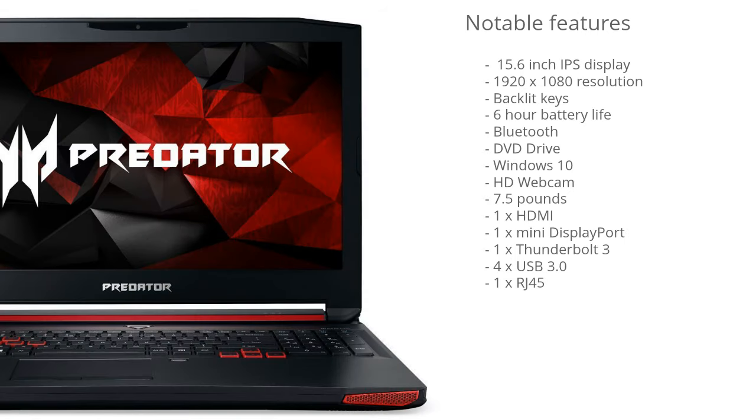This model has a 15.6 inch IPS display. IPS displays are awesome for gaming because you have much more accurate colors and wide viewing angles as well. This model has a 1920 by 1080 resolution, so it has high pixel density. The benefit of this high resolution screen is you can fit more on the screen at the same time — one small window isn't going to take up a lot of real estate, and your games running at this resolution will just look much sharper and clearer.